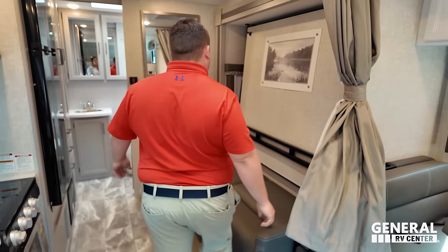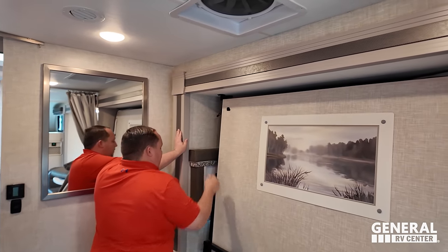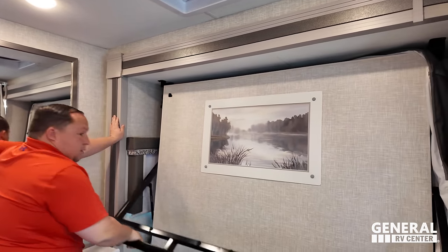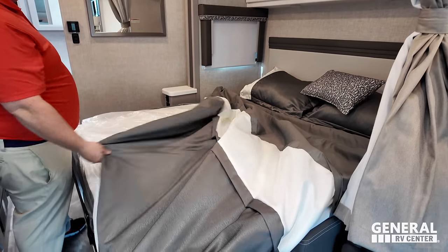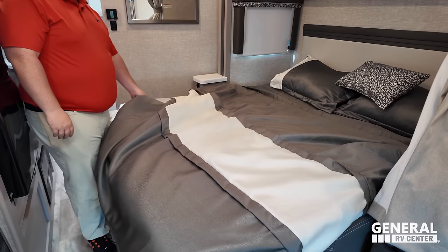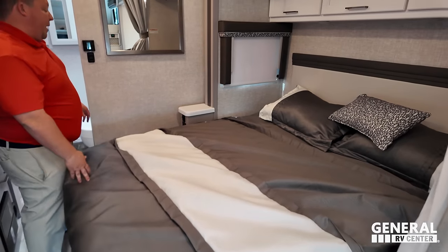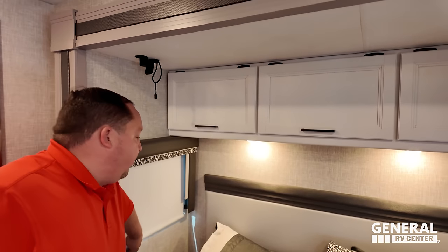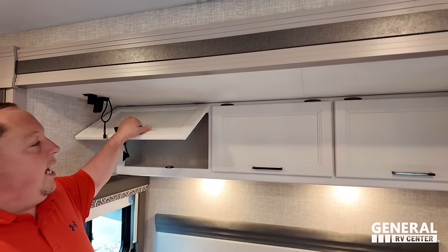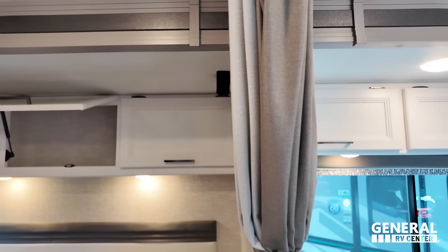Check this out — the Murphy bed locks up right there, and just like that it turns into your bedroom. That's a queen bed. You've got a window there, a good-looking headboard, and storage above.